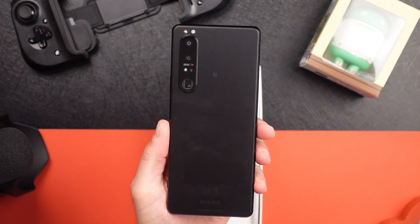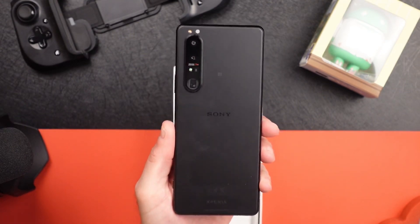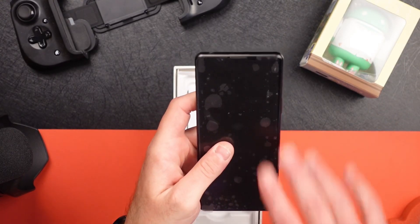Face detection, which Sony mirrorless cameras are synonymous for, is supposed to be pretty good on this phone too. The front camera is an 8 megapixel with electronic image stabilization.